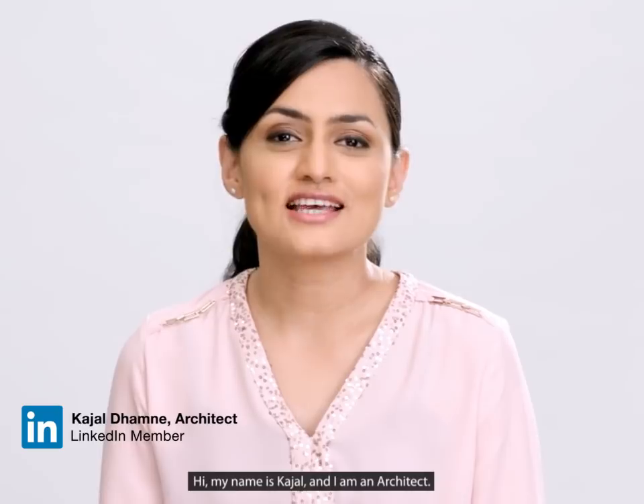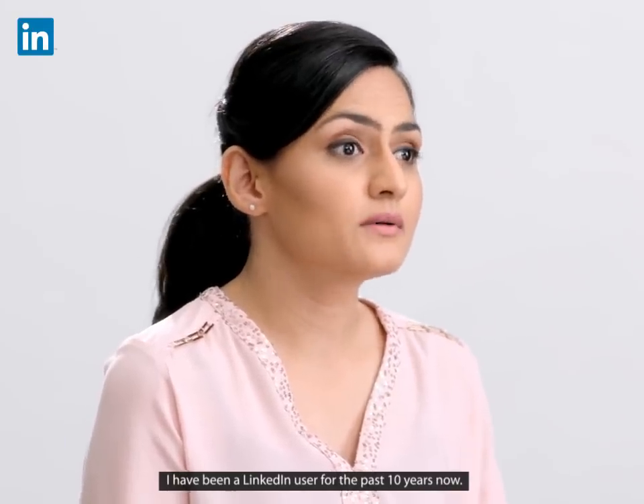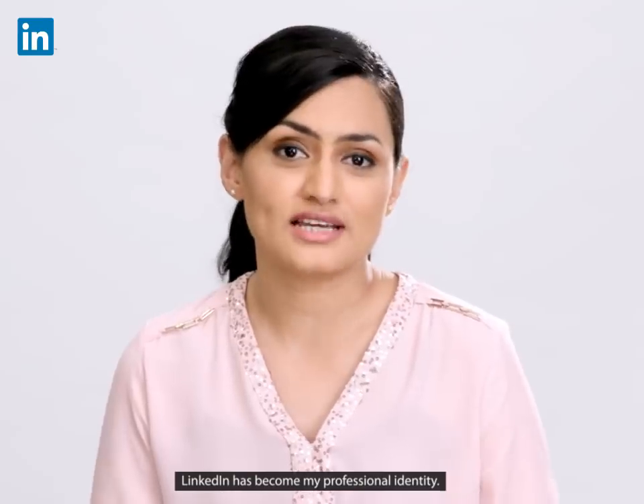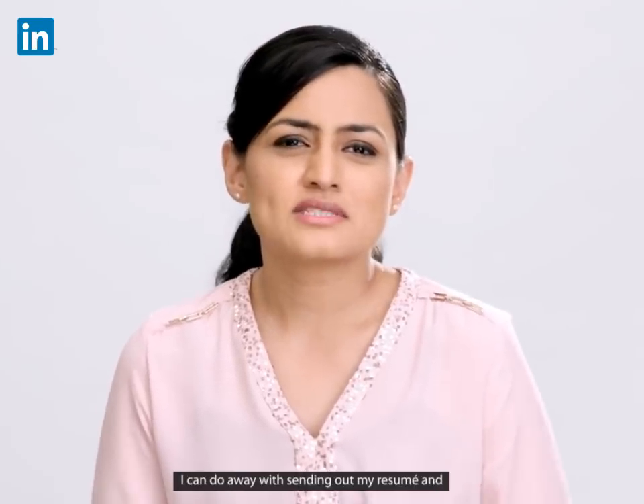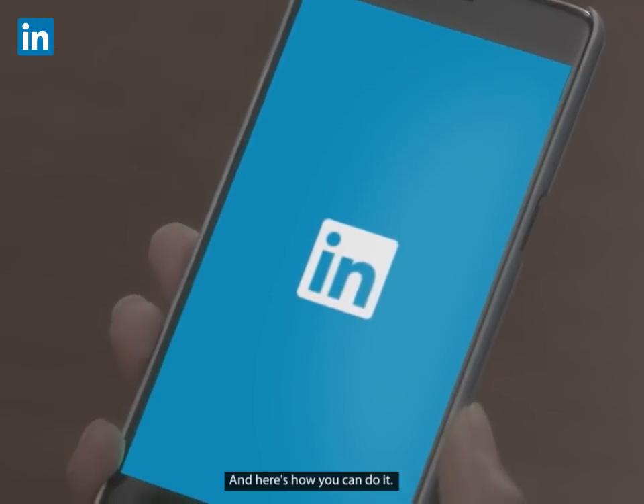Hi, my name is Kajal and I'm an architect. I have been a LinkedIn user for the past 10 years now. LinkedIn has become my professional identity. I can do away with sending out my resume and explaining to recruiters about the jobs I'm looking for, and here's how you can do it.